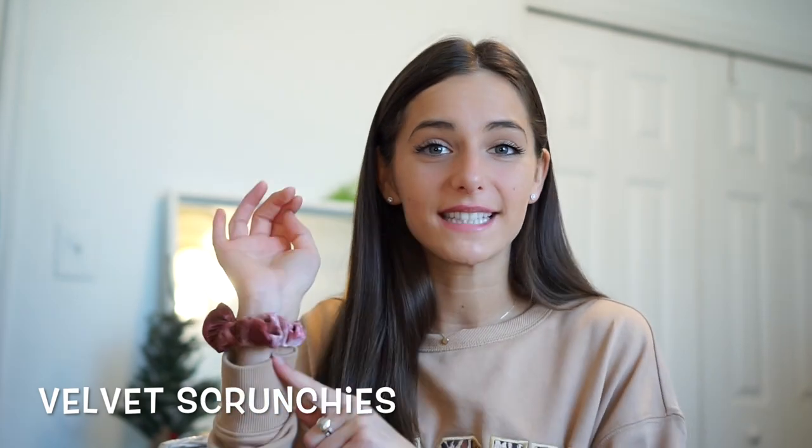The next thing is velvet scrunchies. I love this trend. I always have one on my wrist because I'm always using them for my job, and also they're just cute while not having rubber things that hurt your hair. I feel like this is a lot nicer. I really love these and I use them every single day.